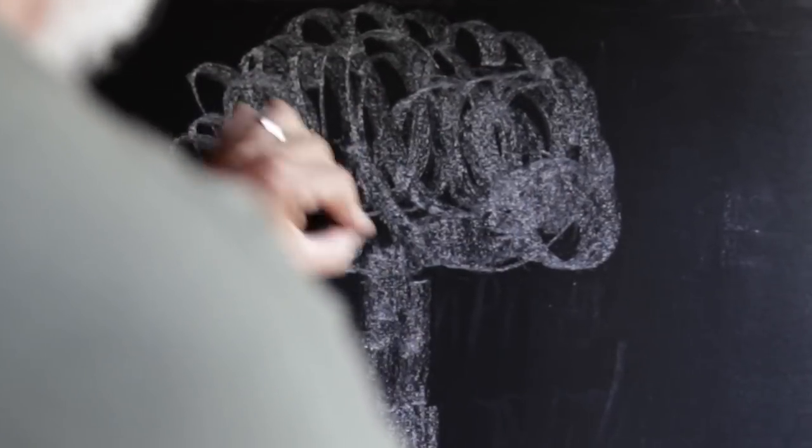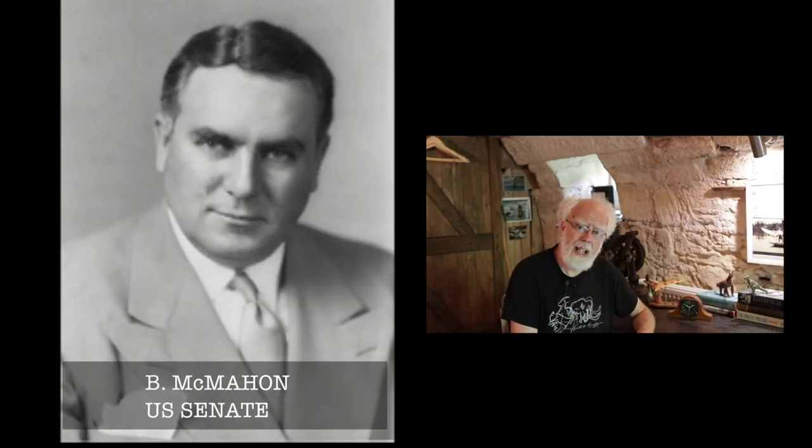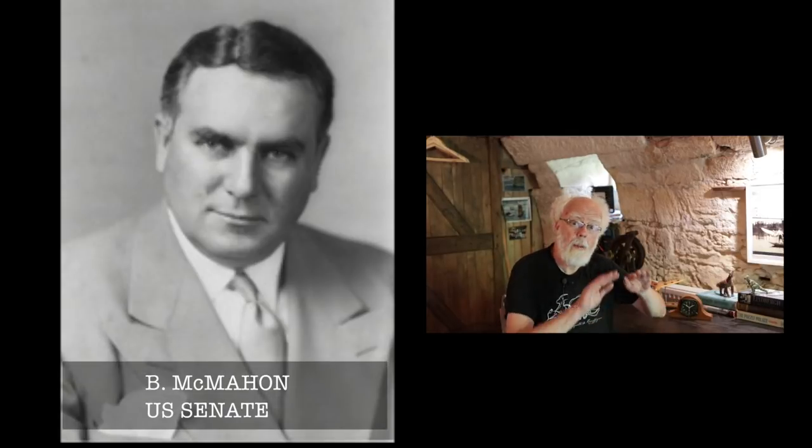We've all heard of the Manhattan Project, a combined effort of America, Canada and the United Kingdom to build an atomic weapon in World War II. At the end of the Manhattan Project, the physicists went back to their home countries. Klaus Fuchs sympathised with the Soviet Union and decided to give the Manhattan Project nuclear secrets to the Soviets. This act of betrayal really annoyed the Americans, so they passed the McMahon Act in 1946, banning the United Kingdom from the nuclear project.